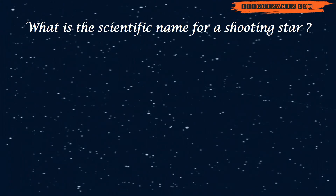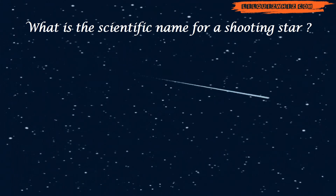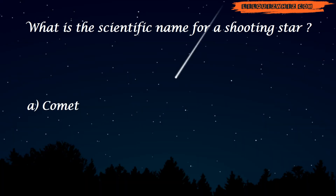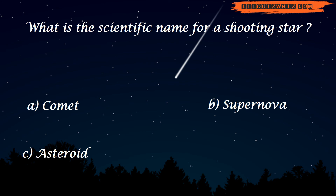What is the scientific name for a shooting star? Is it Comet, Supernova, Asteroid, or Meteor?